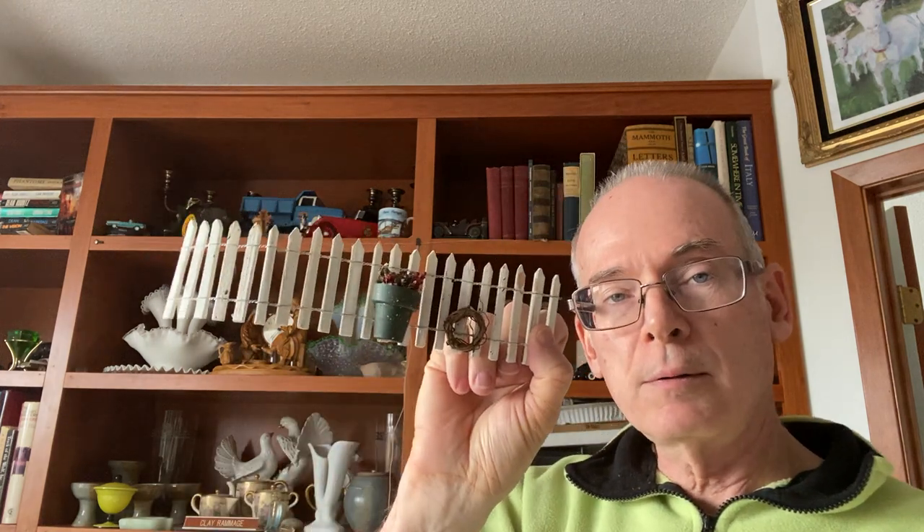One of the things we use a lot of are Yahtzee pads. My mother-in-law is living in assisted living, so my wife will Zoom her and they play Yahtzee together over Zoom — that works out really well. Anytime I find Yahtzee pads in the bins, we pick them up because we go through them pretty quickly. I also found another little fence for Christmas villages or decorating.